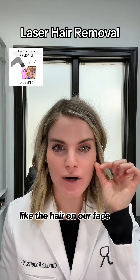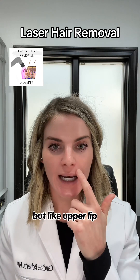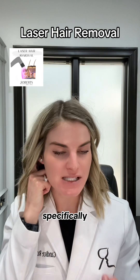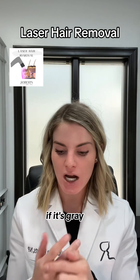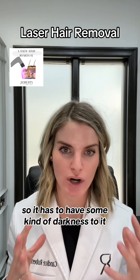The key to successful laser hair removal is that the hair has to have pigment. If it's vellus — that thin, light peach fuzz on your face — it won't pick up. But upper lip hair in females often has pigment and will pick up. If the hair is gray or white, it won't work. It has to have some darkness to it.